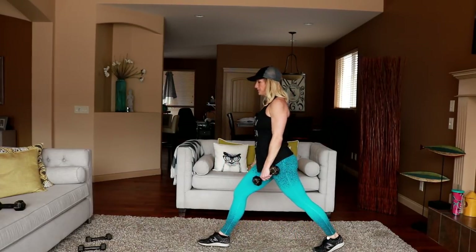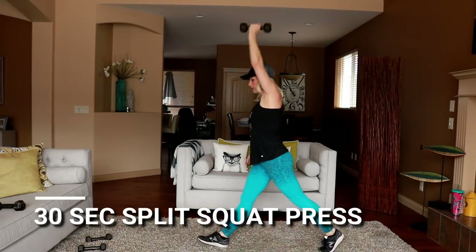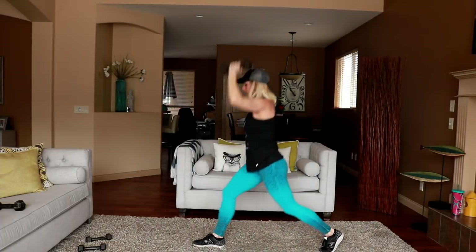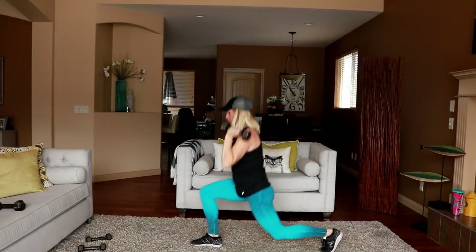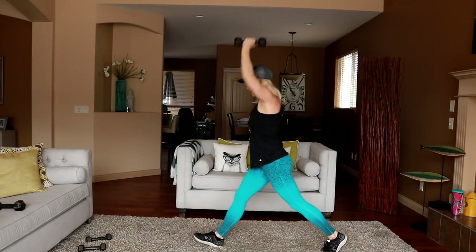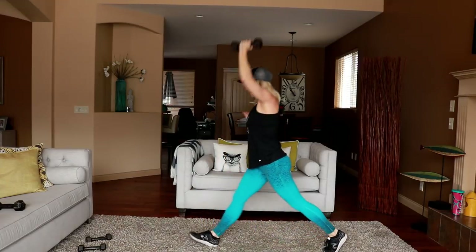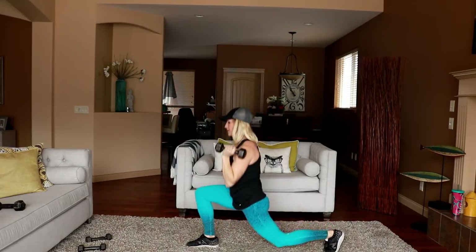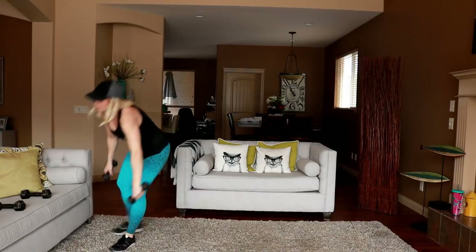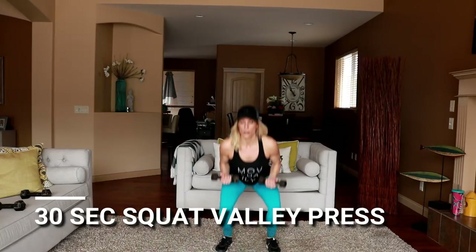Switch sides, switch arms. Squat belly presses coming up. Lighten if you need to — squat with that front press, low and push. This is a hard exercise — way harder than a front raise for me. How about you? Let me know in the comments below once you're done.